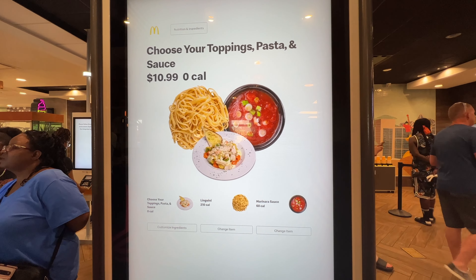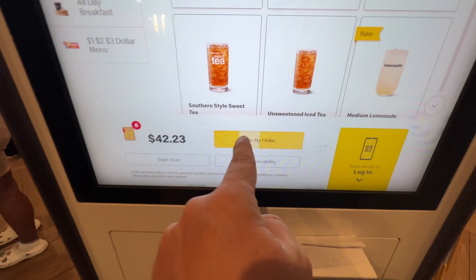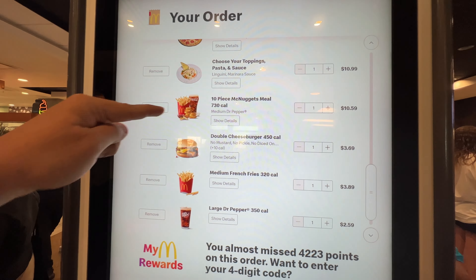Oh my gosh, lots of options - look at that, it looks delicious. They got a double filet of fish, a triple cheeseburger - I think nowhere else has that. All right, 42 dollars at McDonald's - never did that before. Luckily this is a business expense for our pizza and everything.